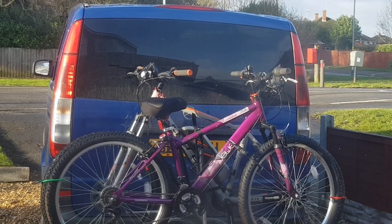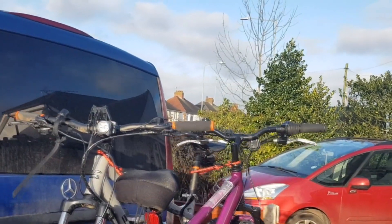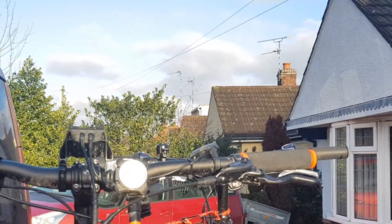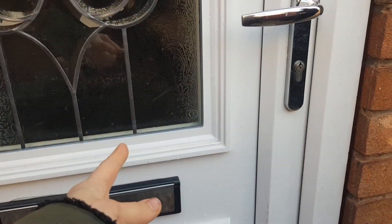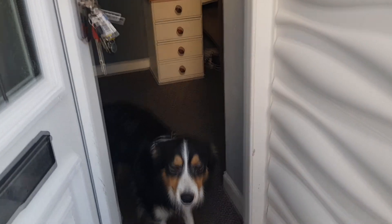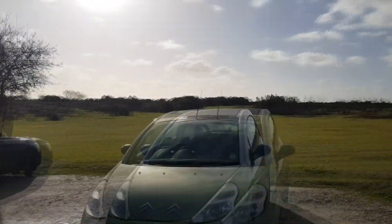Welcome back to one last holiday vlog of the winter. Just like last February we went away for my fiancé's birthday, and we've got a couple of new additions to the family — these bikes. We couldn't wait to go to the New Forest to test them out, along with our new bike rack.